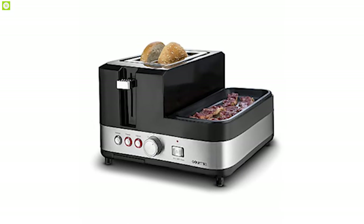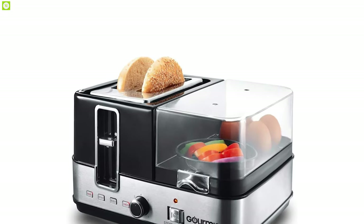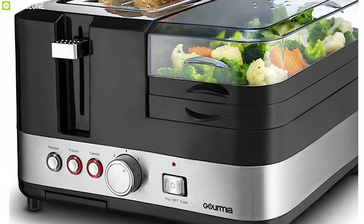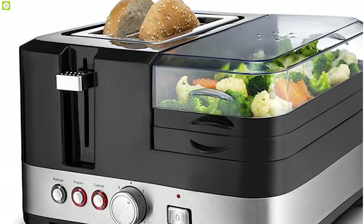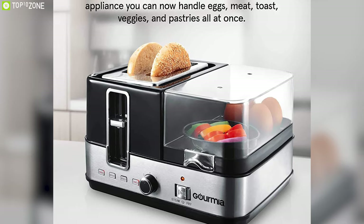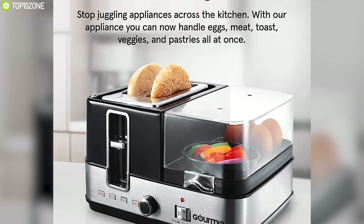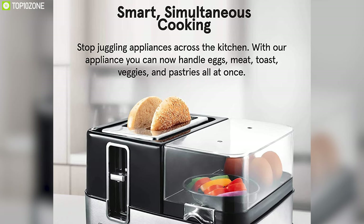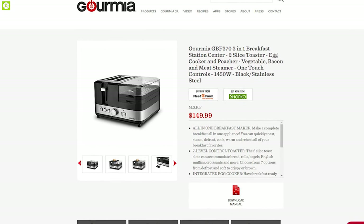You can simultaneously heat your proteins with a convenient steaming tray that cooks sausage, bacon, burgers, and so much more, with or without a lid. Don't juggle appliances, pots, and pans — with the Gourmia Breakfast Station you can have eggs, meats, veggies, and pastries all at once. You can get it online.